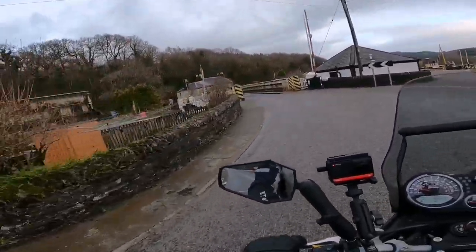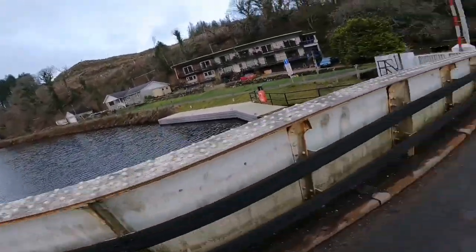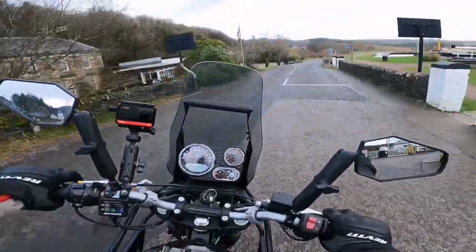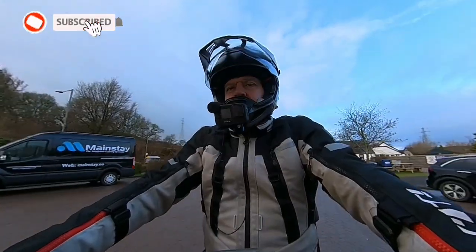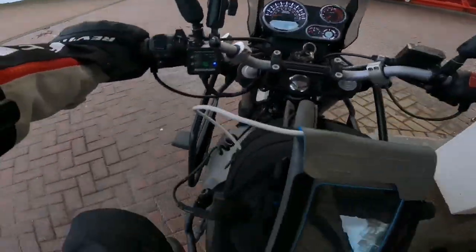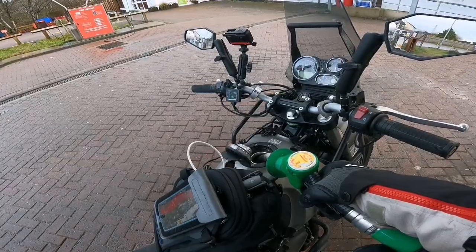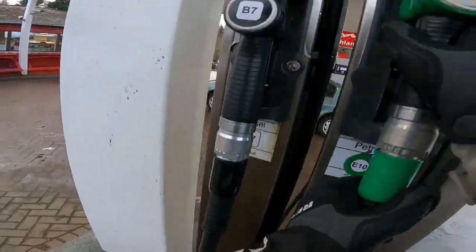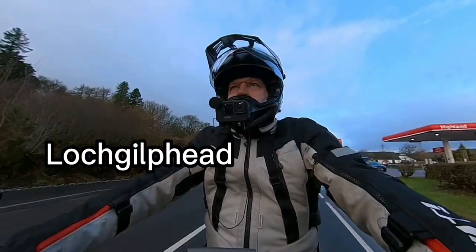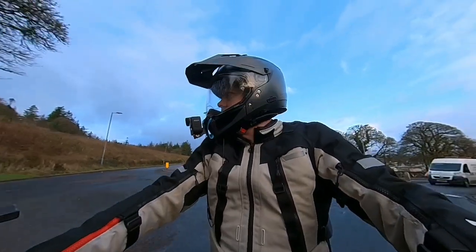I'm going to need to stop in at Lochgilphead to get some fuel. You can let me know in the comments, folks, if anybody else is shocked with the price of fuel these days. Unbelievable!